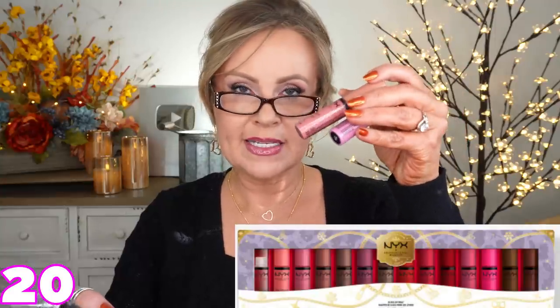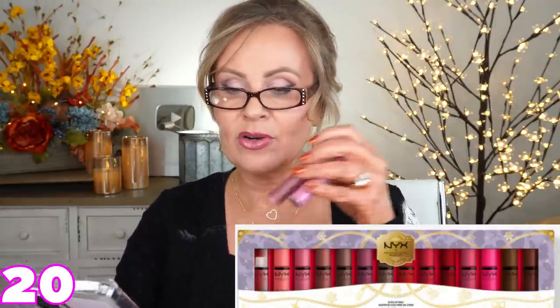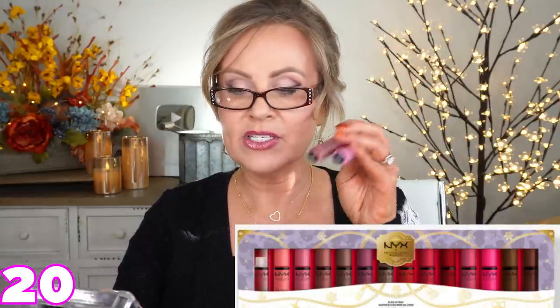NYX has their holiday kits on sale. They have a holiday kit with their butter glosses that contains tons of their colors and that is 50% off. I thought that was awesome.